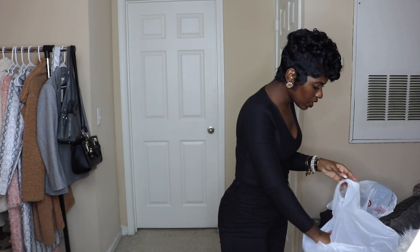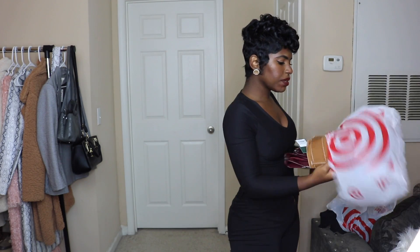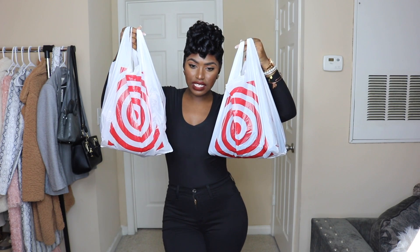I got a few things here and I'm just going to try them on for you guys to show you what I got. I feel like I got some items that are going to make your cousins mad at Thanksgiving dinner — like, 'We're just eating, sis, why do you gotta look like that?' That's the type of reaction you're going to get with some of these pieces, depending on how you style them.